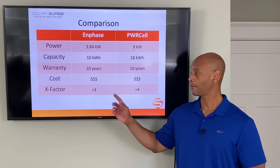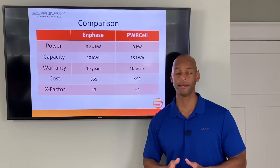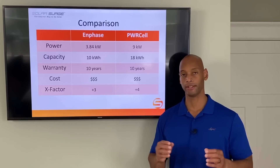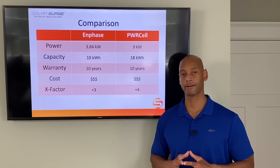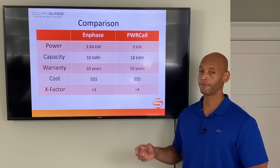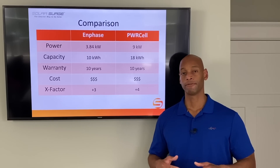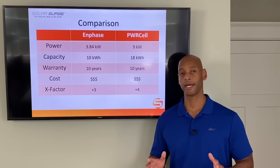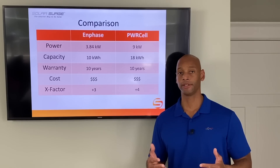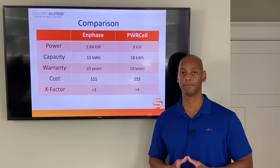In terms of x-factor, I'm awarding three additional points to the Enphase system for its grid-forming isolation mode and the tight communication between the battery and the micro-inverters on the roof. I'm giving the PowerCell four additional x-factor points for the ability to provide whole-house backup with automatic load management. This is really where Generac's years of experience doing generator systems comes into play.